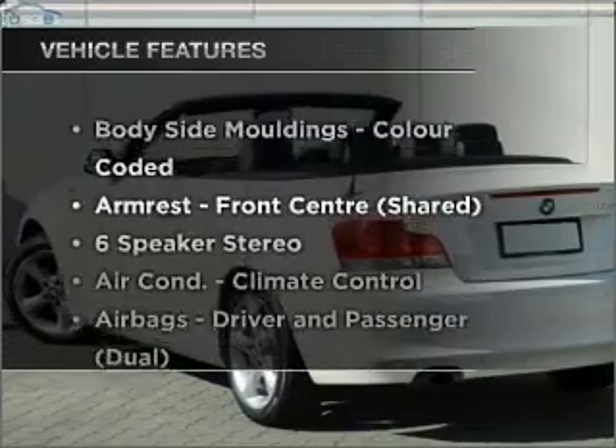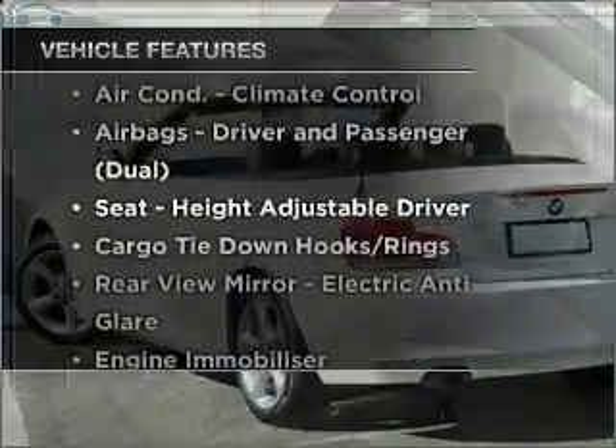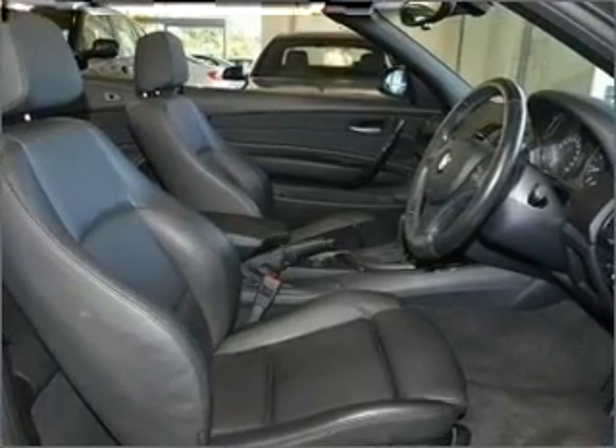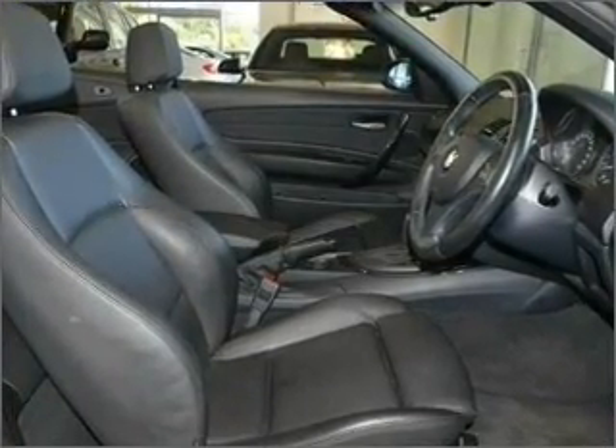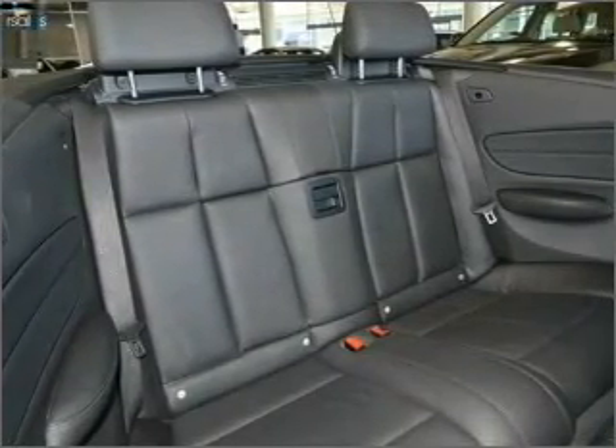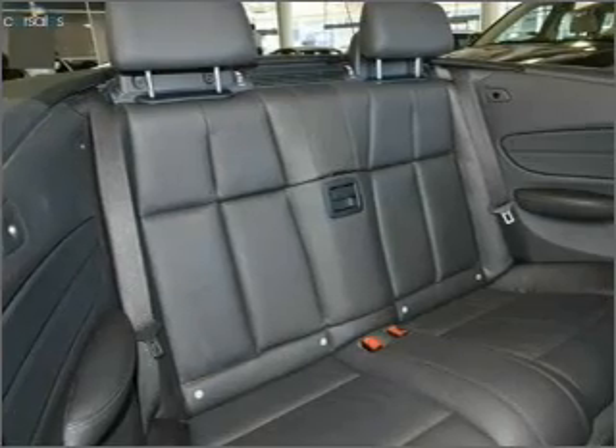Plus enjoy these notable features that are included in this ride: cruise control, climate control, central locking, auxiliary input for your MP3 player, side airbag, stability control, an adjustable tilt steering wheel, power windows, and ventilated disc brakes.